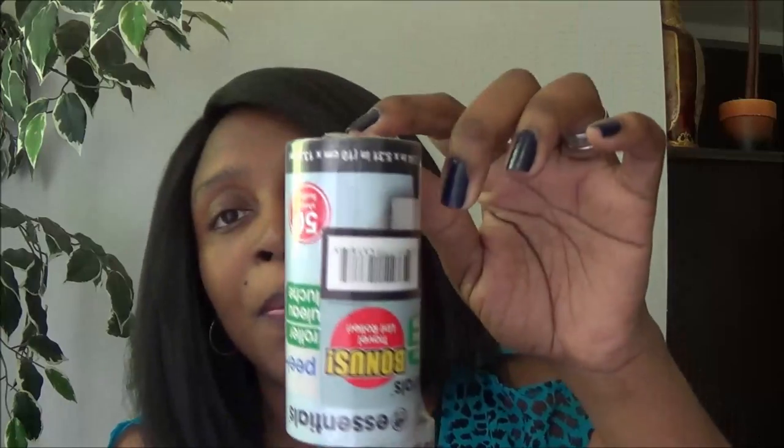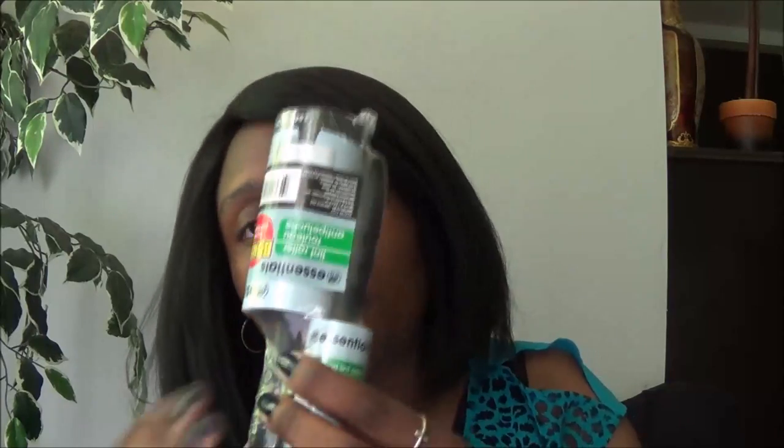I also bought these lint rollers — it came two in a pack, one larger and one smaller. I use them a lot in my cleaning videos and my husband uses them too, so we run through them. I thought it was a great deal that it had two in a pack.